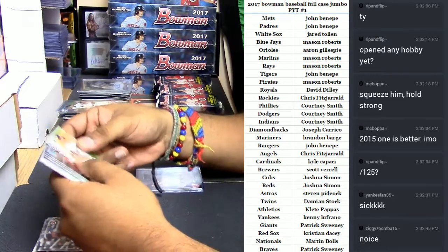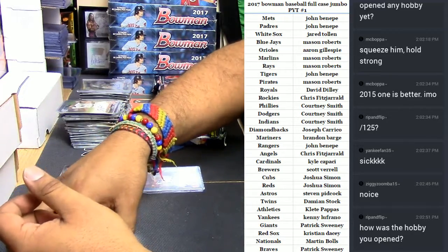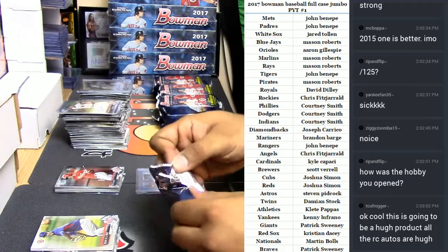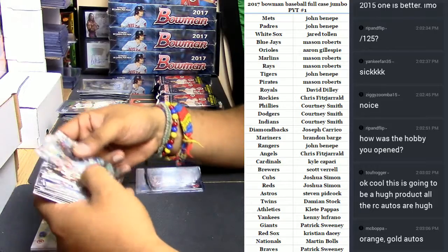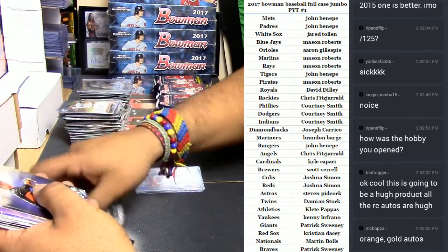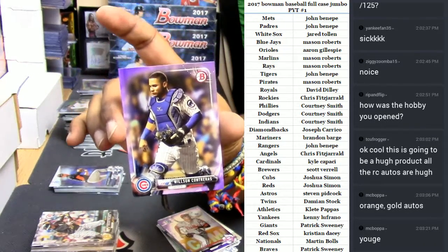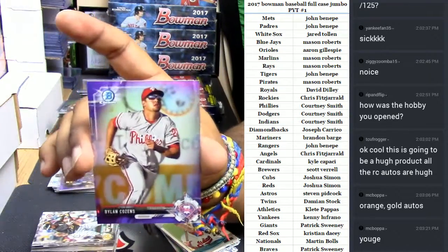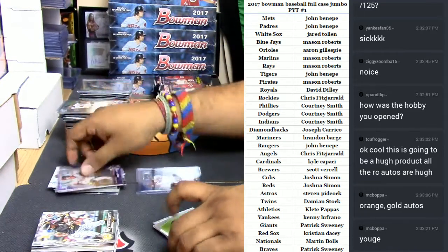My heart's racing from that Benintendi. How was the hobby I opened? It wasn't bad — I hit an Acuna for the Braves. There was an orange auto, a gold auto. I see a purple in here — this is paper, this is chrome. Wilson Contreras paper base numbered to 250. Dylan Cozens for the Phillies numbered to 250.